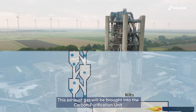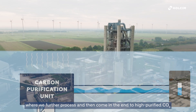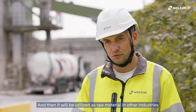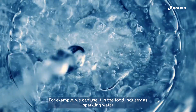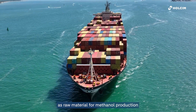This exhaust gas will be brought into the carbon purification unit where we further process it, resulting in the end in highly purified CO2, which will then be utilized as raw material in other industries. For example, we can use it in the food industry as sparkling water, or we can use it in the chemical industry as raw material for methanol production.